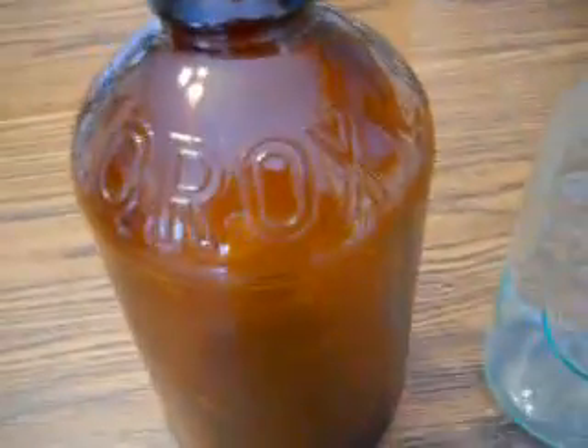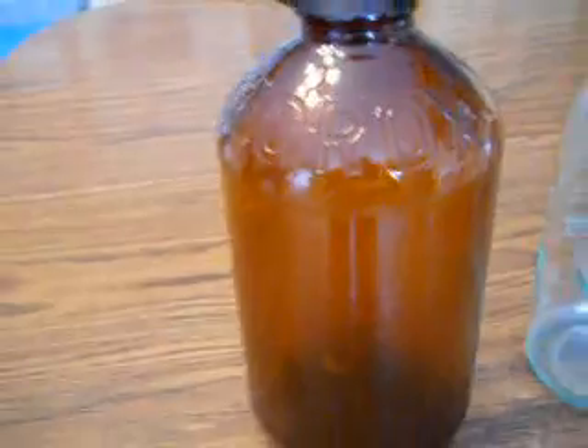Here we have a couple of jugs. This one is for milk — it says 'absolutely pure milk.' If you turn it around, you can see a cow on the back. Now this one here is an old Clorox bottle from when they used to put them in glass containers. Underneath it says 'Clorox — regular US Clorox' with patent number 1451.